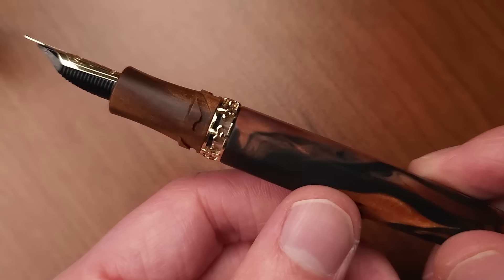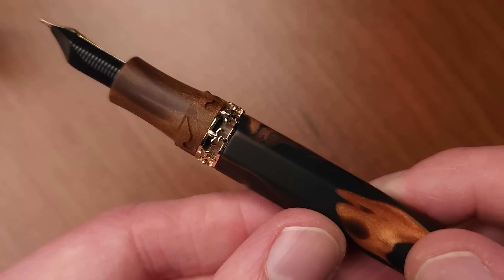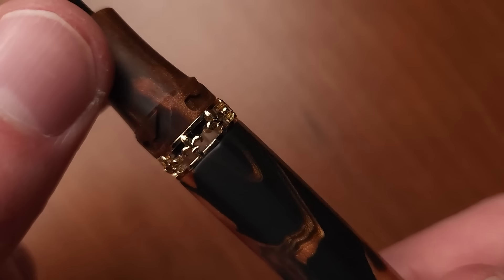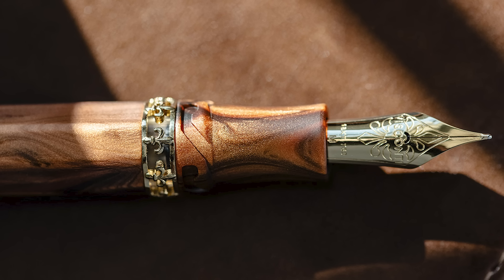This is what they call the double reservoir power system, and that will give you a ton of ink — a massive amount. You'll need to open it as you need it, but you'll be able to tell when you need it because of this stunningly gorgeous ink window. Have you seen a lovelier ink window? Usually they're pretty utilitarian. And of course, we've got an 18 karat gold nib made by Visconti.